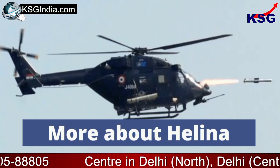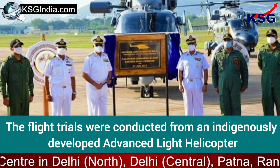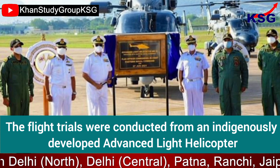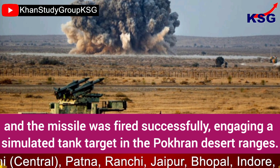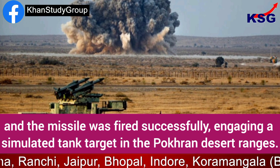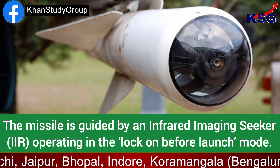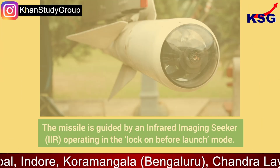The flight trials were conducted from an indigenously developed Advanced Light Helicopter, and the missile was fired successfully, engaging a simulated tank target in the foreground desert ranges. The missile is guided by an infrared imaging seeker operating in the lock-on before launch mode.